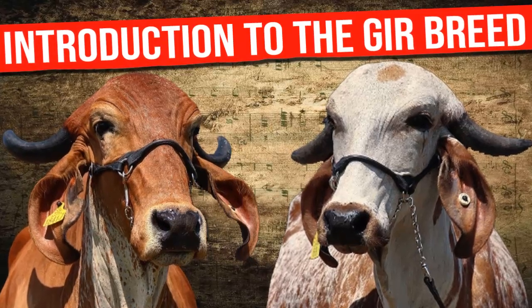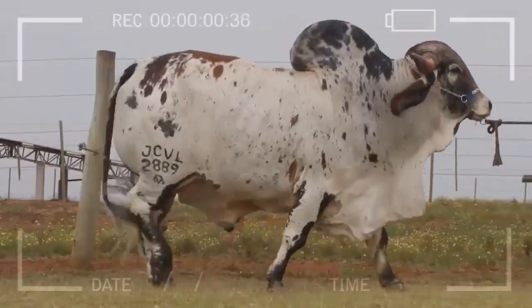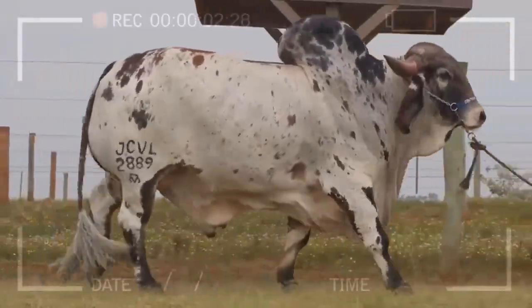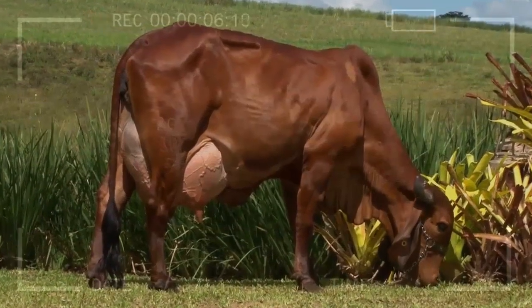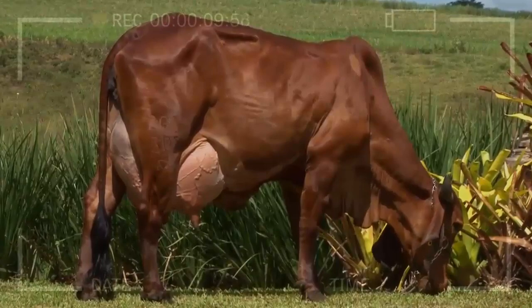Introduction to the Gir Breed: History, Origin, and Characteristics. Welcome to this exciting journey into the world of bovine cattle. Today, we will delve into the fascinating universe of the GIR breed, one of the most outstanding and renowned in the livestock industry.